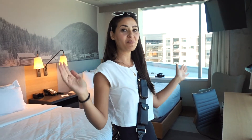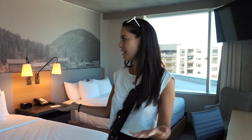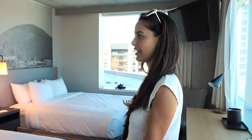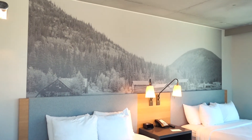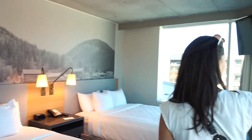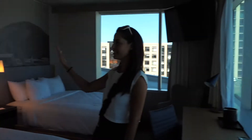We wanted to give you a quick tour of our room and some features around the hotel. As you can see, it is bright, which I love in hotel rooms. As soon as we walked in we noticed the natural light. I really like this wall art — it's a stark contrast from the big city outside; this is like country life.